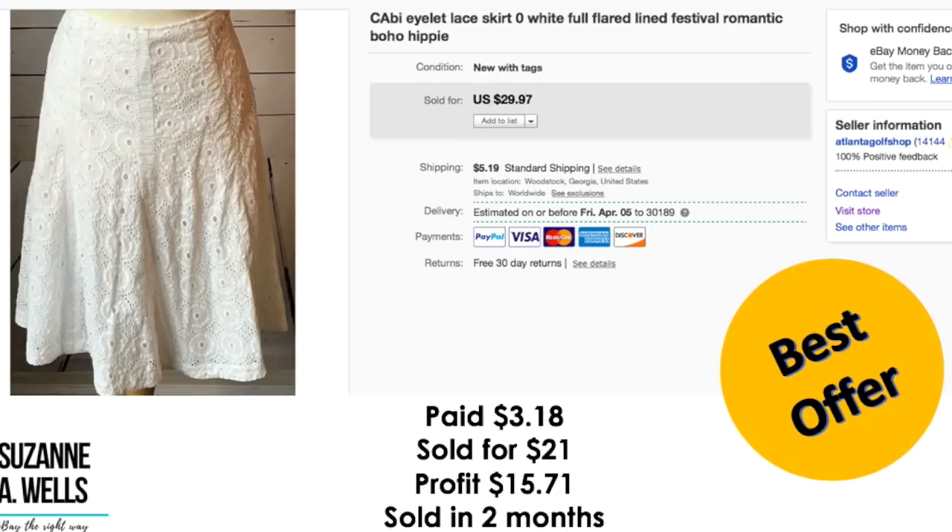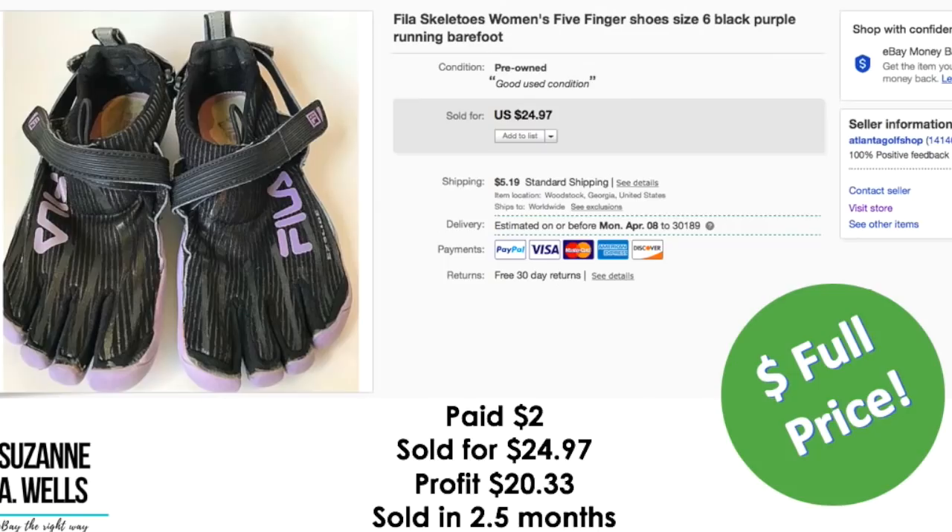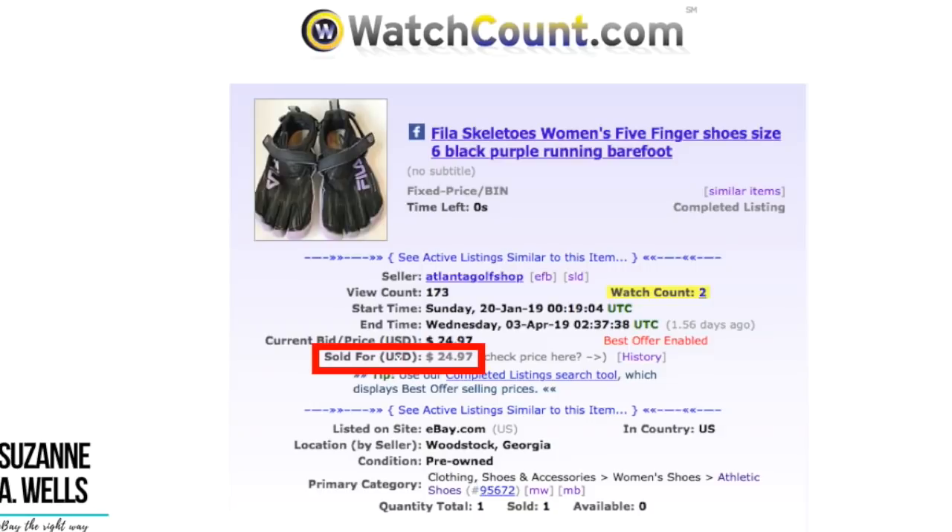This is a Cabbie brand eyelet skirt. I paid $3.18. It sold for $21.00. Profit was $15.71. It sold in two months with 68 views and zero watchers. These were some fun Fila Skeletos five-finger shoes. Paid $2.00 for these. They sold at full price for $24.97. Profit was $20.33. These sold in two and a half months with 173 views and two watchers.